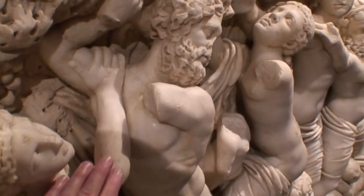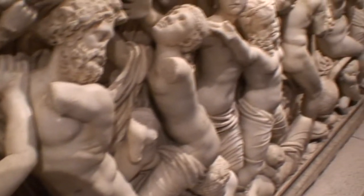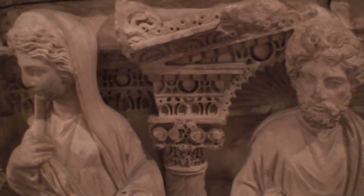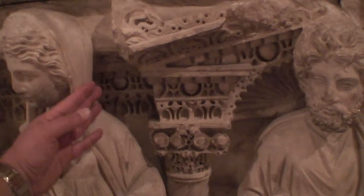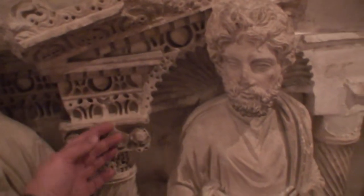This marble is unreal. This is a fantastic museum, very little known outside of Turkey. But you can film here, and there's no problem with touching the original work, which you can never do in many other museums.